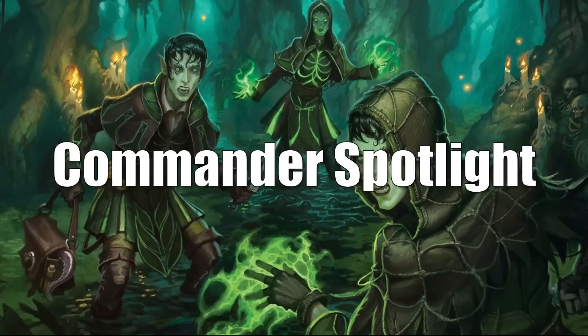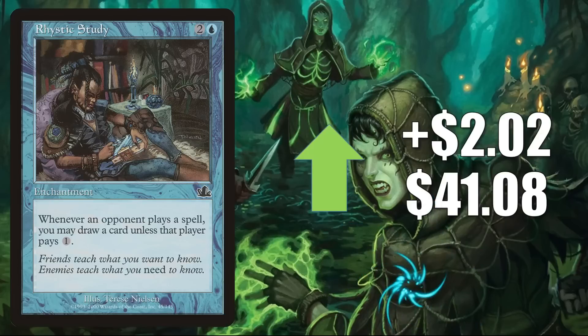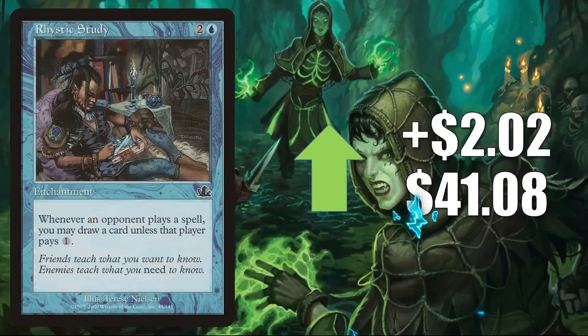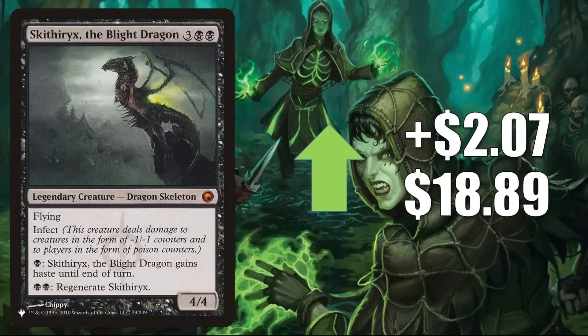That takes us to the Commander Spotlight — all cards in this section are moving at least in part because of Commander, though there could be other drivers as well. Rhystic Study from Prophecy is up $2.02 to $41.08 — a huge Commander staple found in many builds including new ones like Jodah the Unifier. It's a good upgrade to Warhammer 40k Tyranid Swarm, and I've seen it in fresh builds around Ghyrson Starn Color Morph. Pretty much if you're playing blue in Commander, you probably want a copy. Skirithrix the Blight Dragon, the copy from the list, is up $2.07 to $18.89 — it was in the list from Zendikar Rising through Midnight Hunt, it's a fairly popular Commander, in the 99 of some builds like Atraxa Praetor's Voice, and in new builds around Dominaria United box topper Savitri Dragon Master.